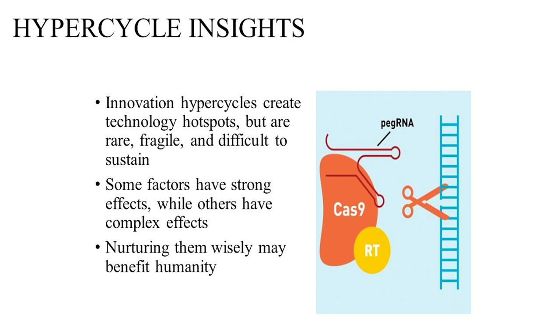So I want to finish with a few insights. Innovation hypercycles create technology hotspots — they generate new technologies in an explosive fashion, but they're rare, and they're temporary, and they're ever so fragile, and very difficult to sustain. Some factors have strong effects: open-mindedness, closed-mindedness, education. Other factors are more difficult to understand: intellectual property, regulation. But in my opinion, nurturing innovation hypercycles wisely will generate tremendous benefits for humanity. Thank you very much.